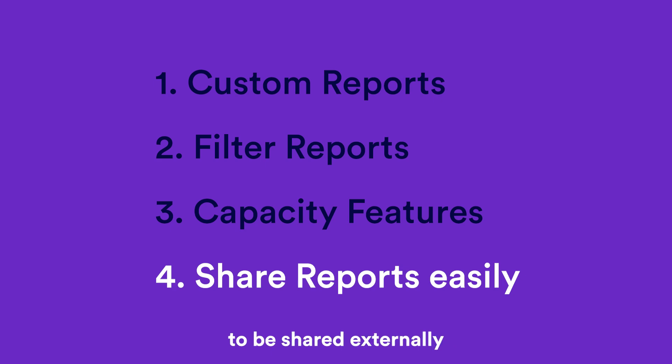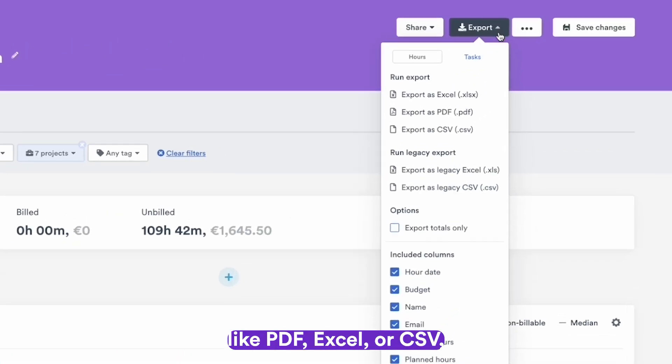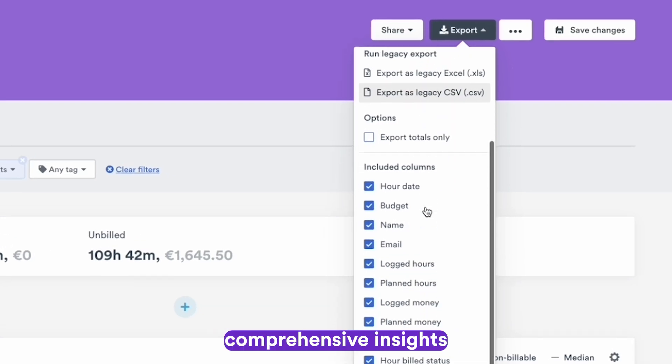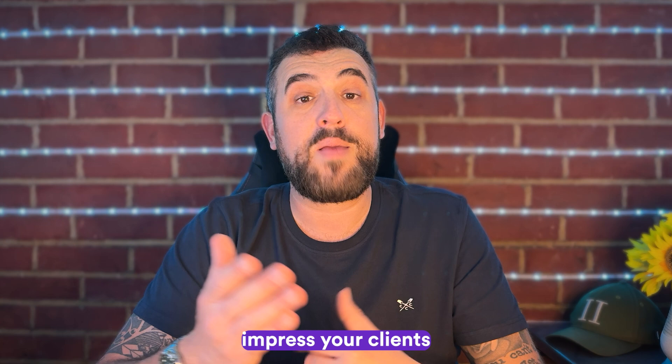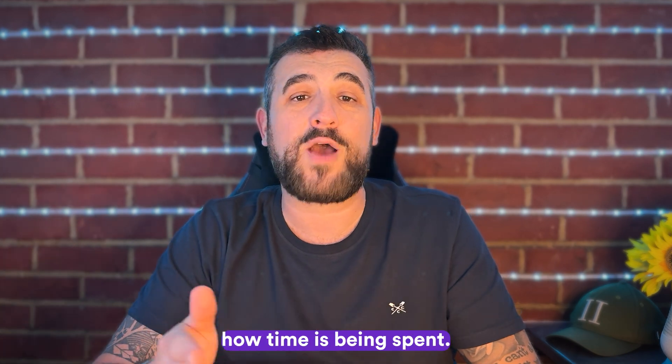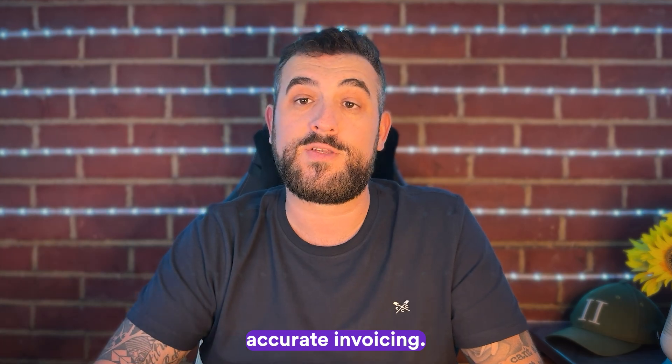And finally, four: once crafted, reports can be shared externally or exported to formats like PDF, Excel, or CSV, empowering you to deliver comprehensive insights and maintain project transparency effortlessly. Impress your clients by showcasing exactly how time is being spent. This not only builds trust but also ensures accurate invoicing.